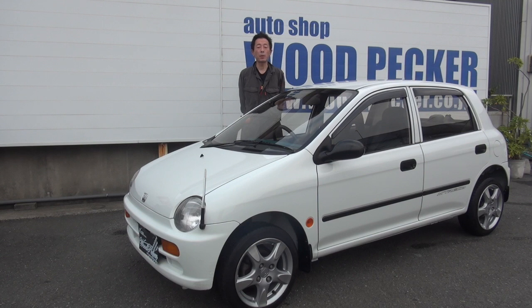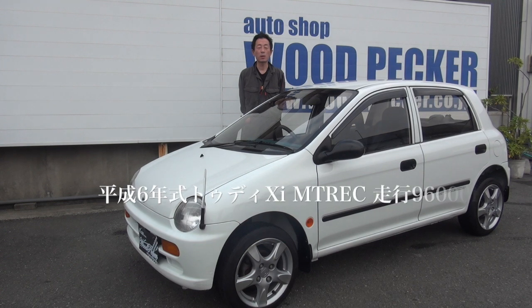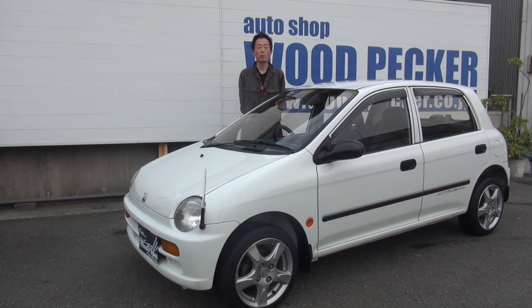Autoshop Woodpeckerの大村です。今回ご紹介するお車は、平成6年式TODAY XI M-TREC、走行96,000kmです。